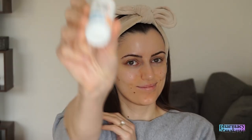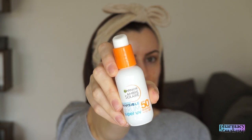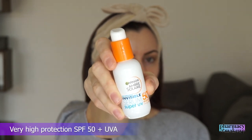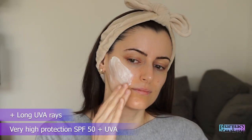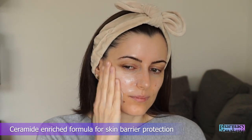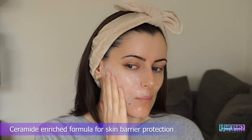Now back to this new Garnier Serum sunscreen. Garnier claims that this sunscreen slash serum offers daily comfortable wear with very high SPF 50+ protection against UVB, UVA, and long UVA rays. This new formula is enriched with a ceramide that provides instant skin barrier function protection while reinforcing it. Garnier also says this sunscreen is more lightweight than classical sunscreens and becomes invisible immediately upon application.